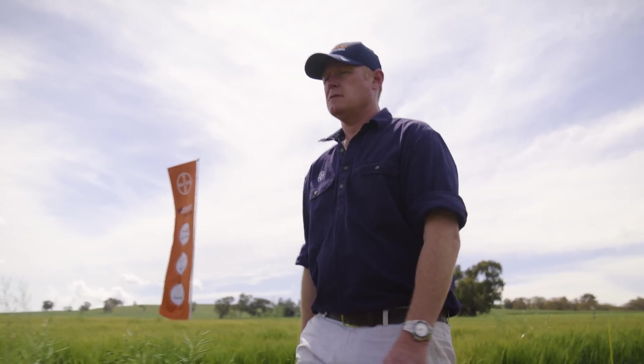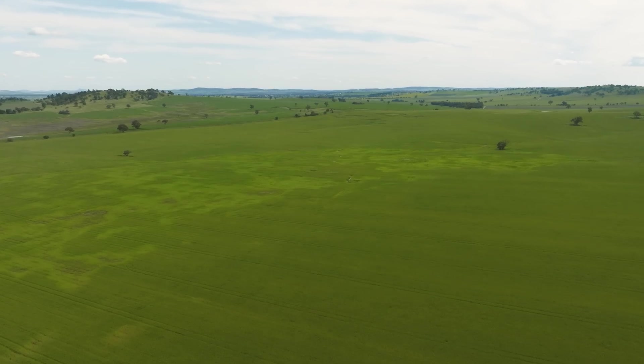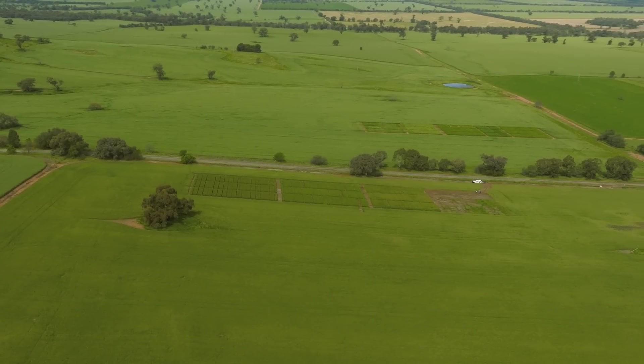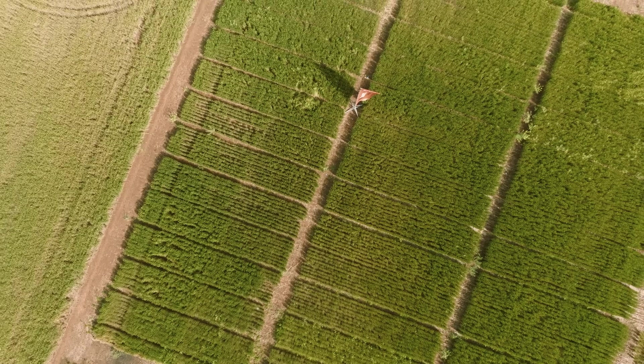In early post-emergent use patterns, make sure we're applying from the third leaf stage of crop and that we're not applying Matino Complete to crops that may be stressed from external factors such as frost, waterlogging, drought, nutritional deficiencies, or root diseases.